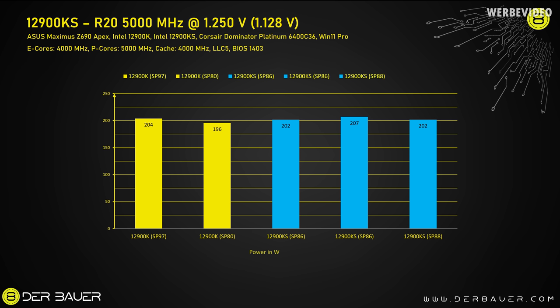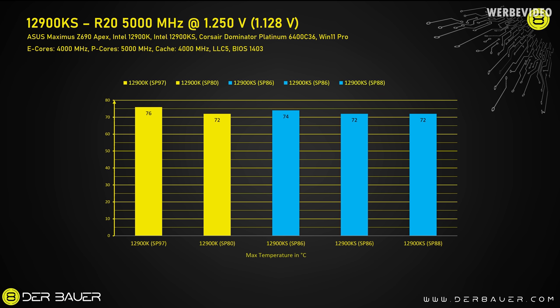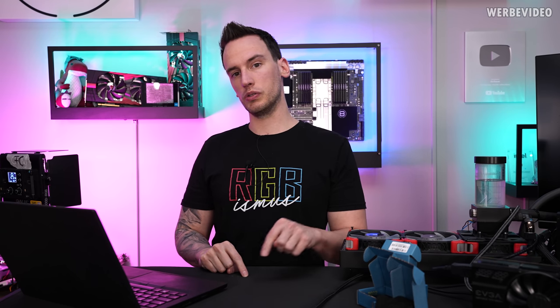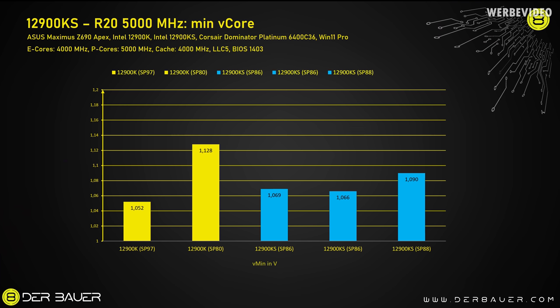The normal 12900K CPUs ranged from 169W to 204W, keeping in mind that 5 GHz at 1.128V measured is not the highest possible power draw on a 12900K. The 12900KS CPUs were more similar, ranging from 202W to 207W. The same picture emerges with max temperature in R20 at a given setting — my SP97 CPU had the highest core temp at 76°C, and the KS CPUs were again very similar. All five CPUs performed closely in both max temperature and peak power consumption. The SP97 is the clear winner in minimum voltage required to pass 5 GHz R20, needing just 1.052V, whereas the random SP80 12900K needed almost 80mV more.